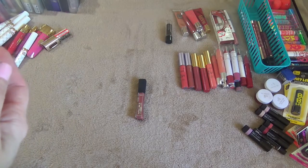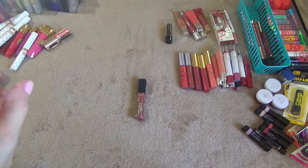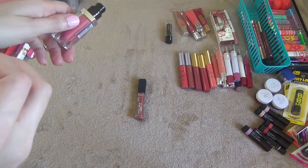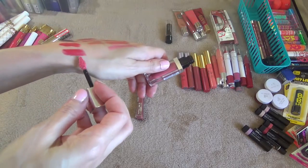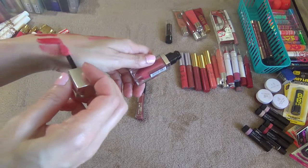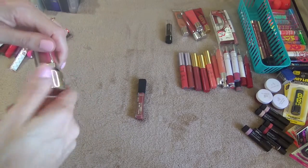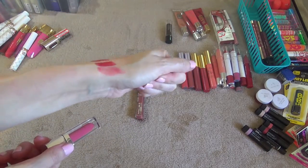This one is a Maybelline Elixir in the shade Rose Redefined 090 — it has kind of the same applicator as the other one. A little bit more sheer but it's a pretty nudey pink kind of color.